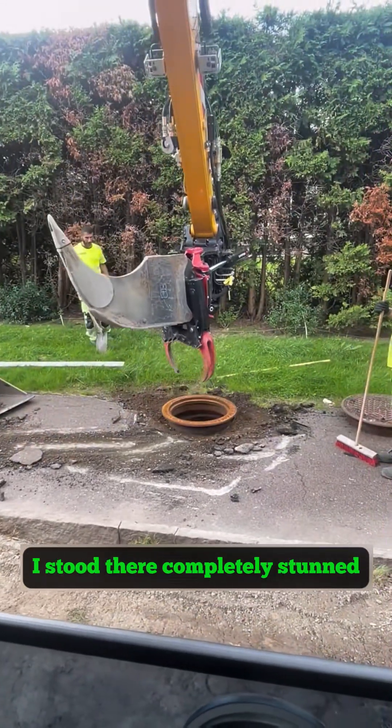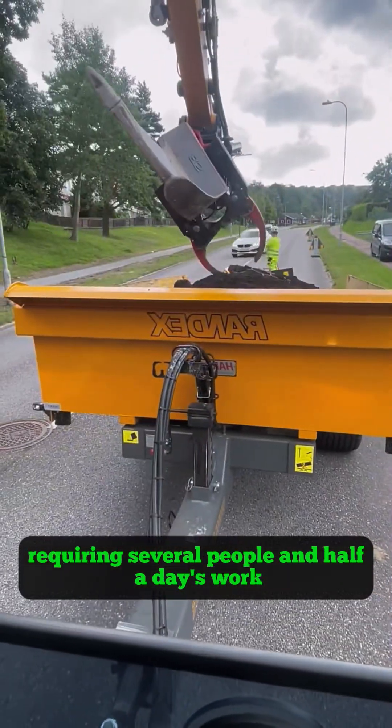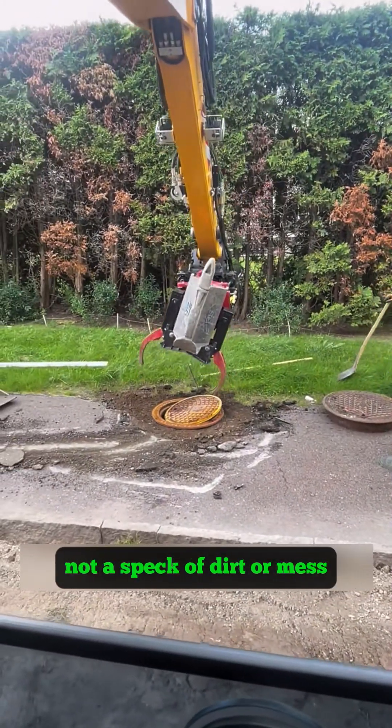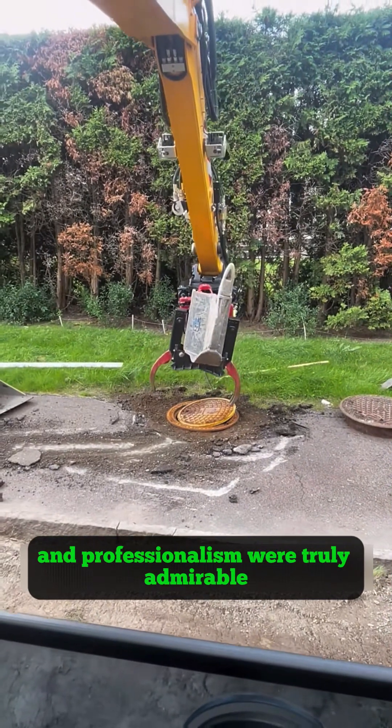I stood there completely stunned. What I had always assumed was a heavy job requiring several people and half a day's work was completed effortlessly by a single machine. The site was tidied up perfectly, not a speck of dirt or mess, and the astounding efficiency and professionalism were truly admirable.